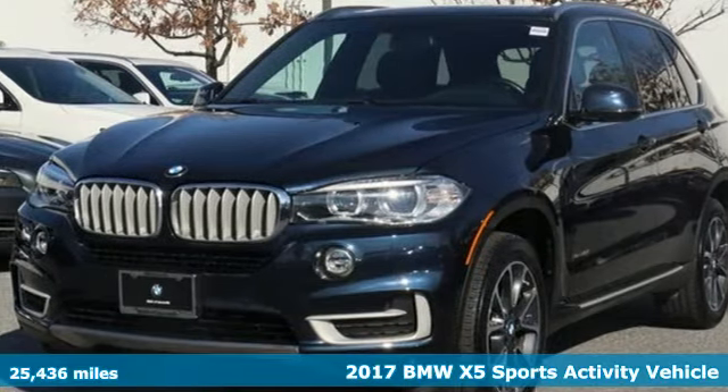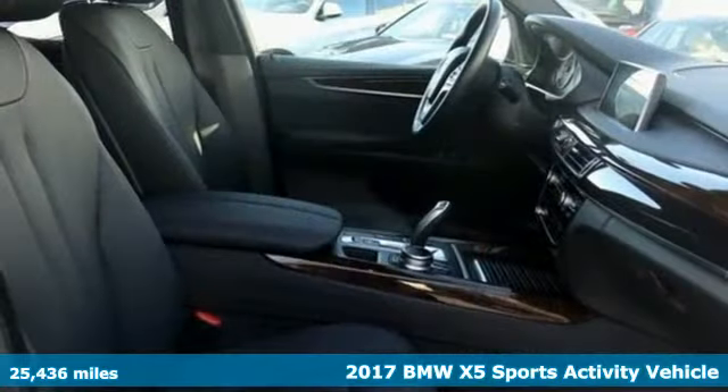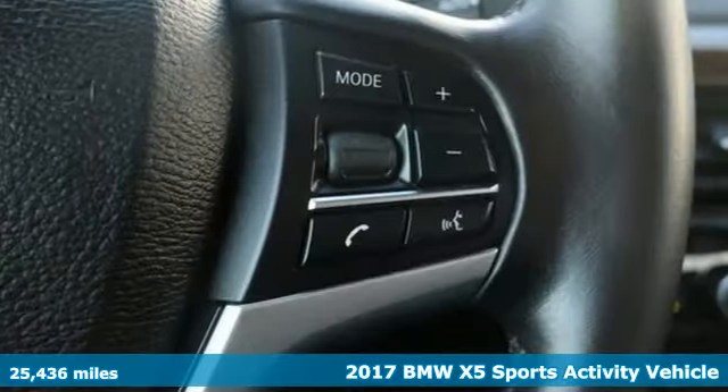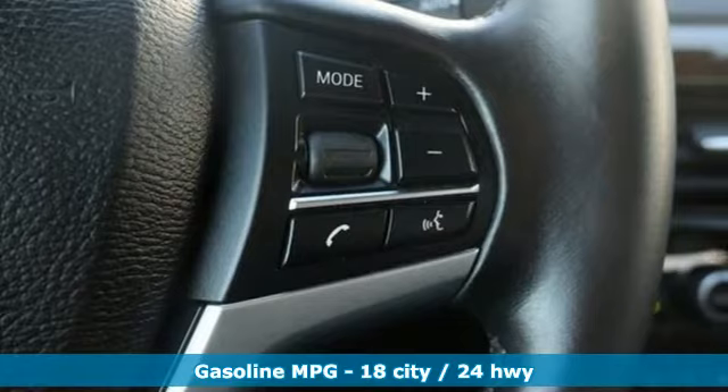It's a 2017 BMW X5. This X5's incredible power, space and design lets you command the road while making a lasting and powerful impression.